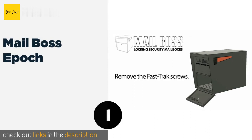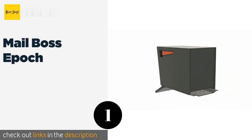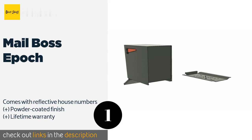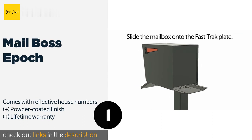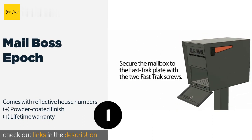The first product on our list is the Mail Boss Epic, which provides a curbside fortress for all incoming packages. A commercial grade 12 wafer disc lock prevents unlawful tampering, and the patented fast track mounting plate makes it easy to secure onto any surface within minutes. The price is around $144. Check out the product link in the YouTube description below.